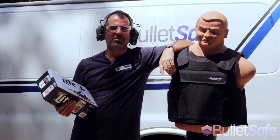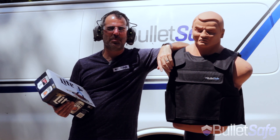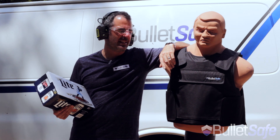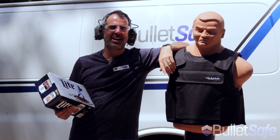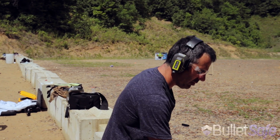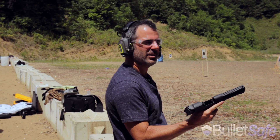Hi, I'm Tom from BulletSafe Bulletproof Vest. Welcome to another episode of How Bulletproof. Today we're going to find out how many cans of beer it takes to stop a bullet, as well as what a BulletSafe Bulletproof Vest does. It's a .50 cal Desert Eagle. Going to shoot one round, probably about three yards away.